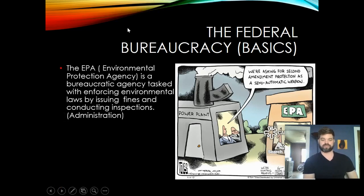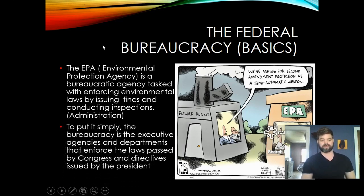The EPA, the Environmental Protection Agency, is a bureaucratic agency tasked with enforcing environmental laws by issuing fines and conducting inspections. If Congress passes a law that limits certain pollutants that can go into a waterway, the EPA will go and inspect to make sure those regulations are being followed. Simply put, the bureaucracy is the executive agencies and departments that enforce the laws passed by Congress and directives issued by the president.